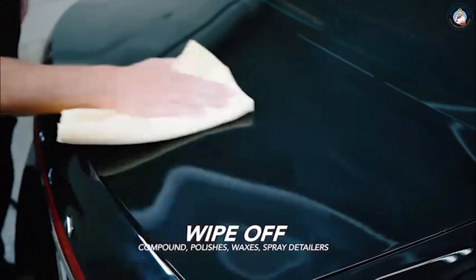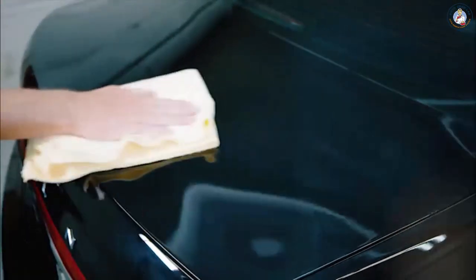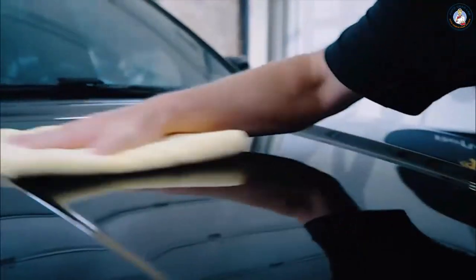The premium microfiber cloths are dual sided, incredibly plush and absorb more than traditional terry towels. These ideally sized towels are large 16 by 24 and are reusable and machine washable.